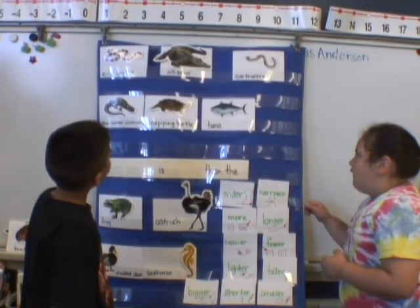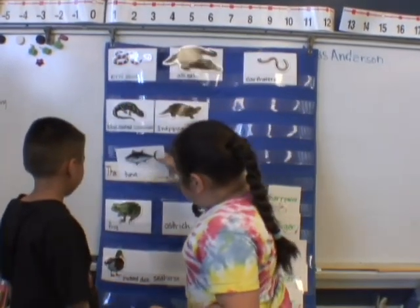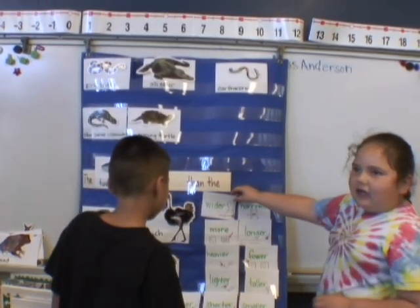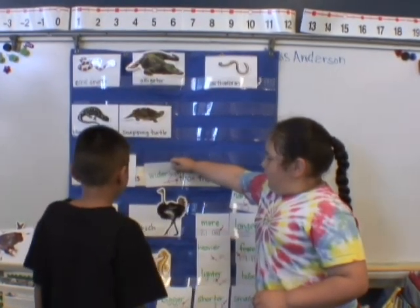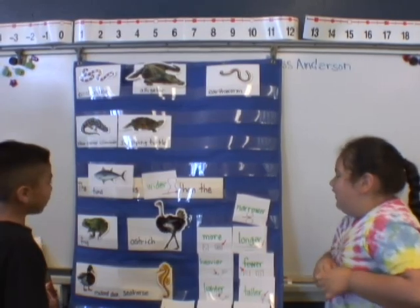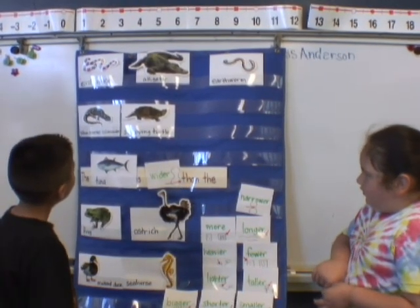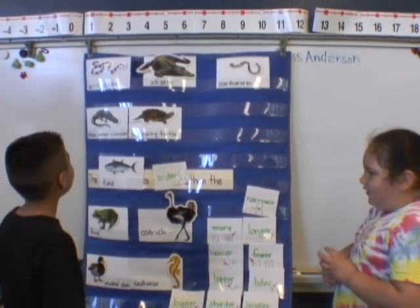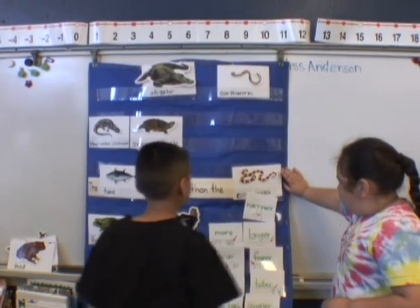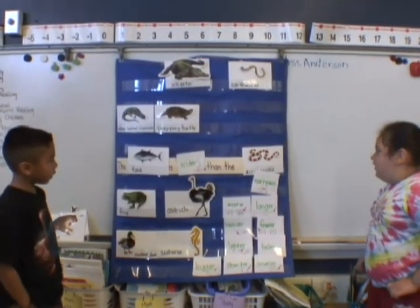Sometimes it helps if you just pick an animal. The tuna. Good job, Haley. The tuna is what? So read what you have so far. The tuna is wider than that. Looking at it, Kev — I just want to find the coral snake. Did you get it? Okay, now read your sentence to the class. Kevin, scooch back some so they can see. Haley, read it too. The tuna is wider than the coral snake.